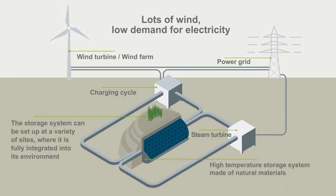Here's how the heat storage and energy reconversion system works. When there is lots of wind but demand for electricity is low, the excess energy is transferred by a fan — sort of like a hairdryer — to a rock fill.